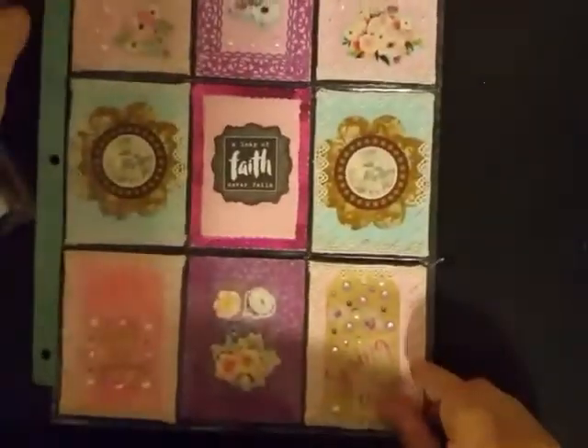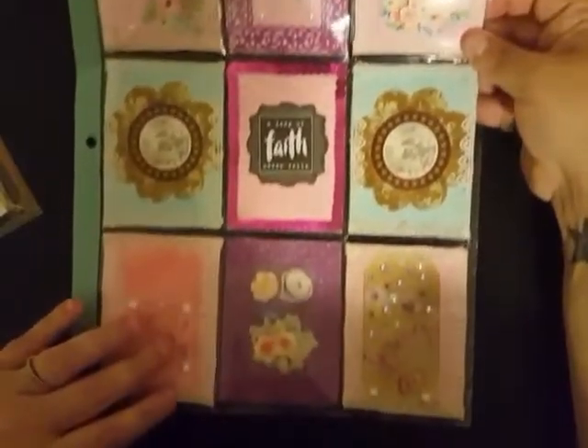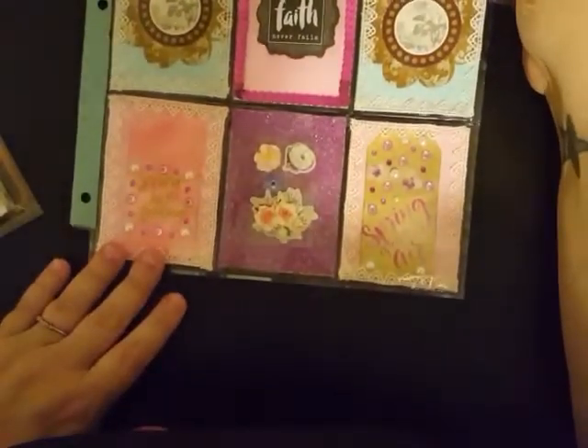Super cute pocket letter. There's another look at it from the top to the bottom. I love it — good job on the pocket letter. So there's one, and then she also sent me another pocket letter.